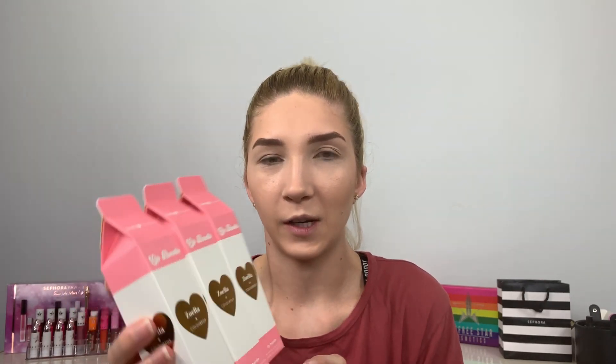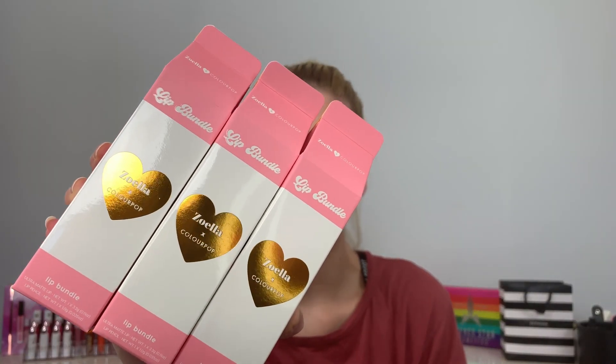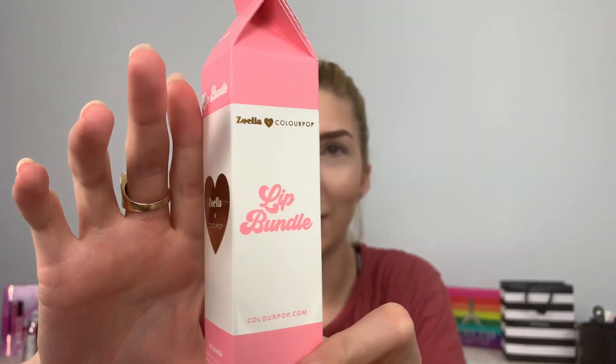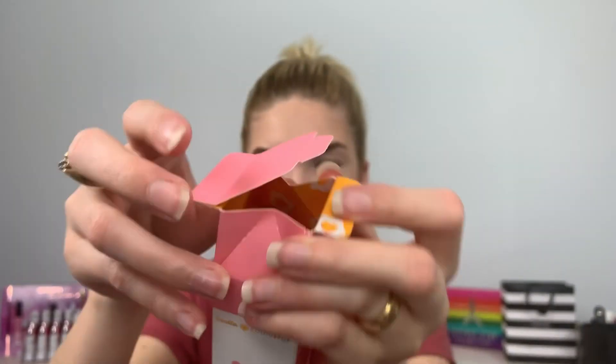So I'm just going to take out a couple things and run through them. The first three things are the lip bundles and if you were to buy these by themselves, they're $11.50 but they each come with an ultra matte lipstick and a lippy pencil and the packaging is so freaking cute. It's like a little milk carton. And also when I was watching Zoella's video on this, she kept mentioning how everything had the little egg heart design in there. Now I'll get into the swatches in a little bit, I just want to go over everything in the collection.